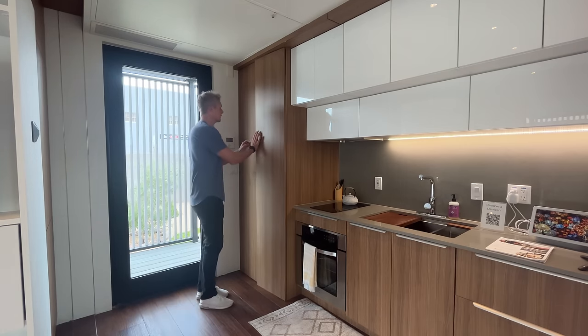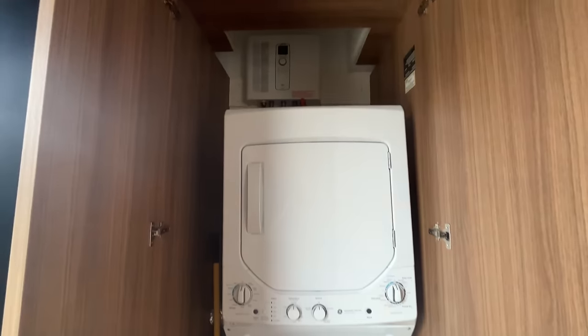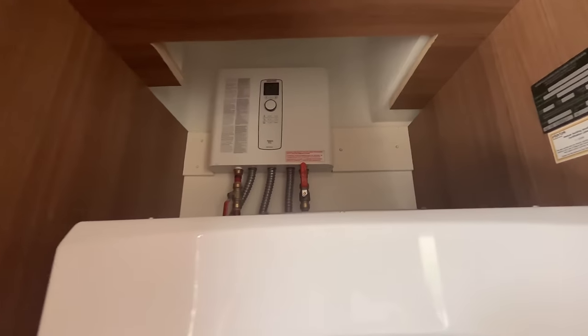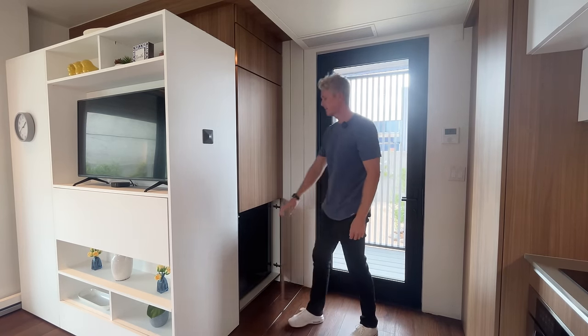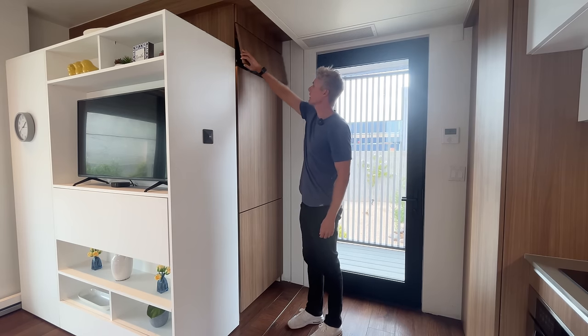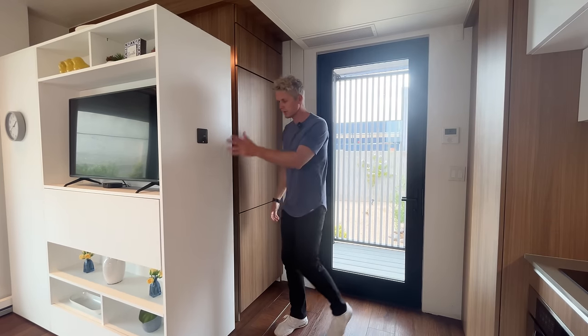Right here, we have got the stacking washer-dryer, as well as hot water on demand up there. And then, if we go to this side, we've got the fridge up top, down below the freezer. I don't even know what this is up here — that's just storage right there.